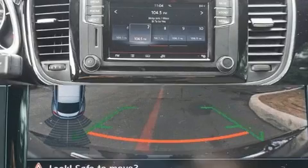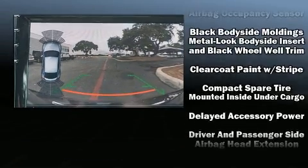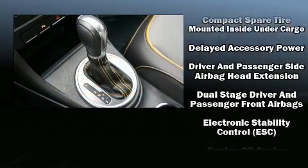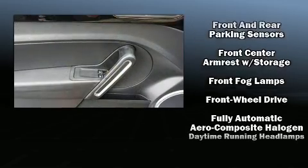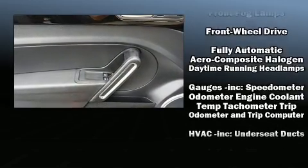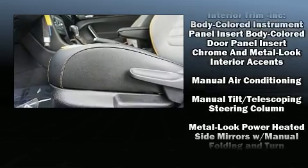Volkswagen ensures the safety and security of its passengers with equipment such as dual front impact airbags with occupant sensing, front side impact airbags, and four-wheel disc brakes with ABS. Various mechanical systems are monitored by electronic stability control, keeping you on your intended path.